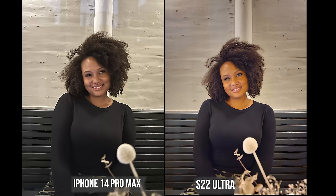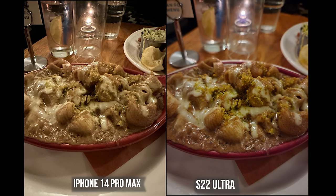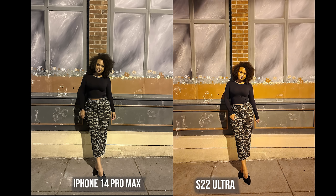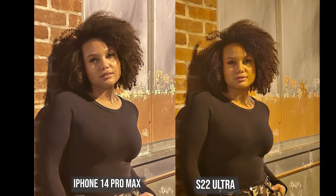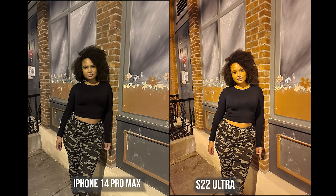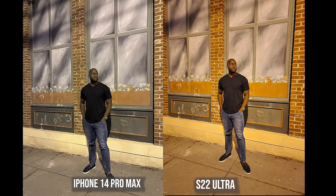In low light photos, the iPhone delivers a much more balanced white tone while the Galaxy pulls a lot of that yellow light from the restaurant setting. Outside, the Galaxy is more true-to-life in color while the iPhone makes things much whiter due to the yellow street lamp. At 3x zoom, both are fairly similar. Overall, it's something you just have to pick and choose. That was an interesting camera comparison — let me know who you think won that round.